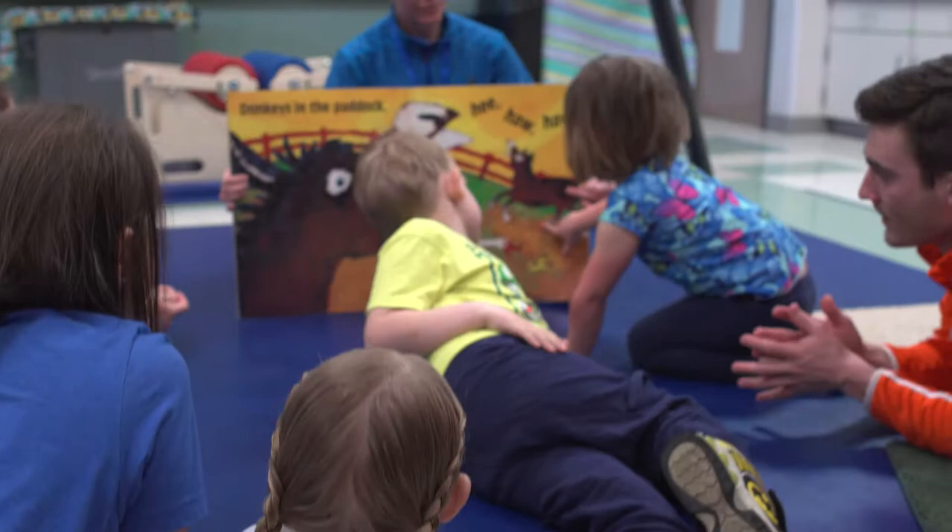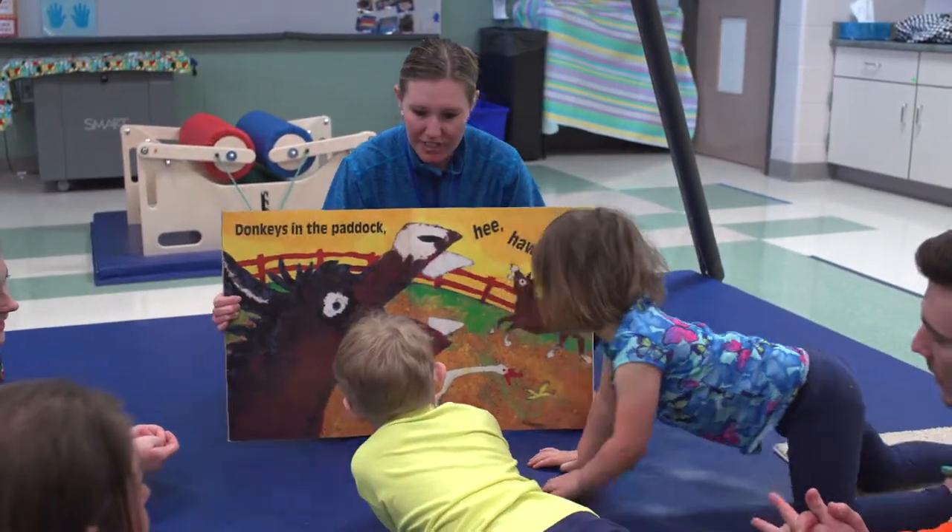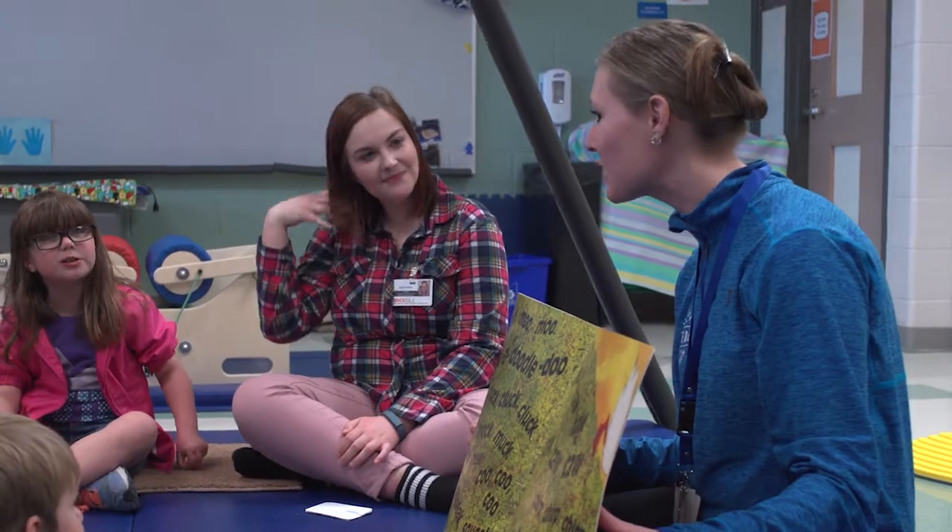As a speech therapist, I go into classrooms and assess children who are having trouble articulating, kids who have trouble following directions, or who have language or vocabulary issues. We do intervention when necessary, and if we suspect there's a disability, we move forward with testing and contact the parent. We meet with families and say whether their child does or doesn't qualify — that's called the Evaluation Team Report, or ETR.